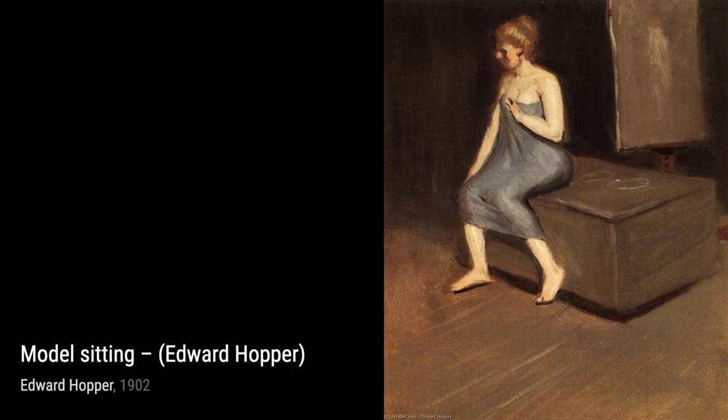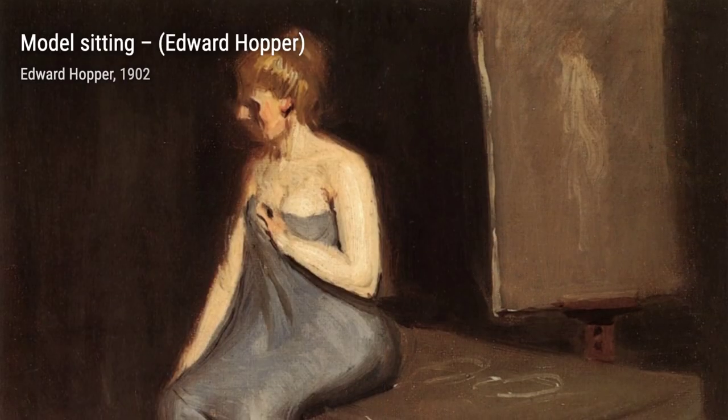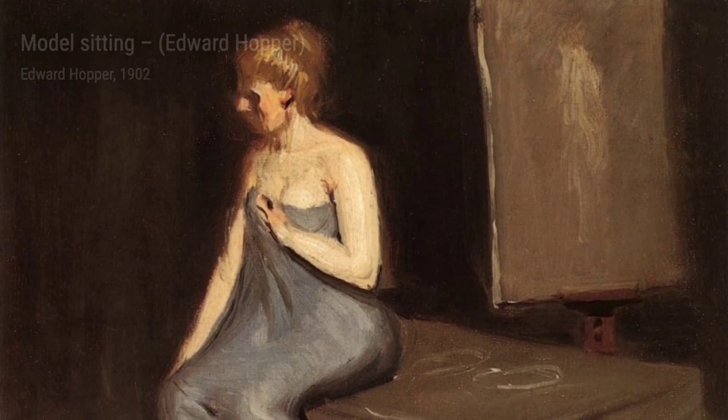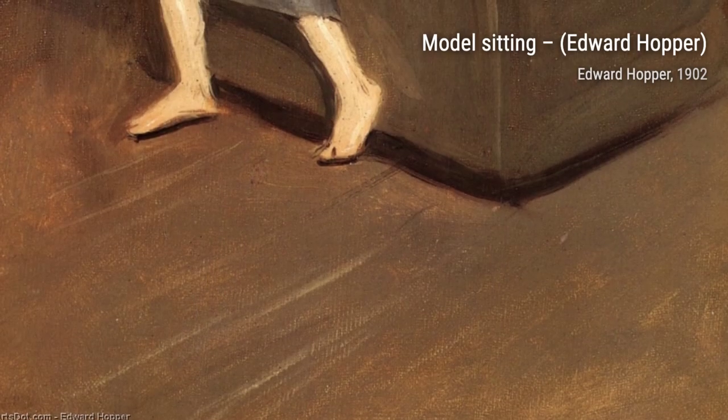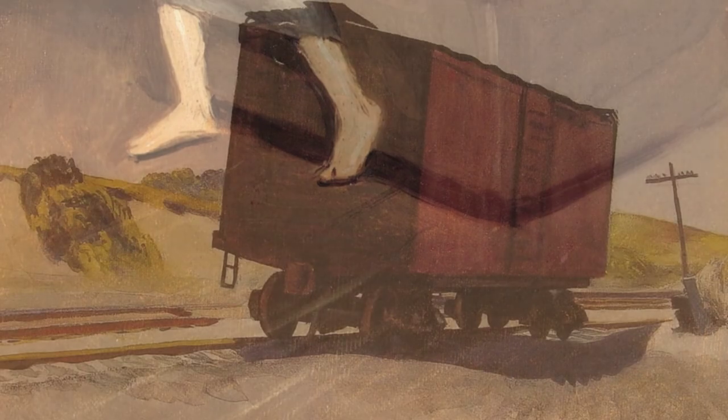Moving on, we have Hotel by a Railroad. Hopper invites us to step into a world of mystery and intrigue, as we gaze upon a grand hotel standing in isolation by a railroad track. The juxtaposition of the imposing building and the desolate surroundings creates a sense of unease, leaving us to wonder about the secrets that lie within.